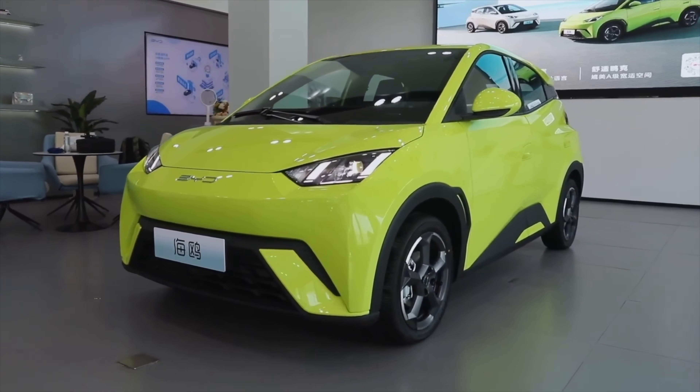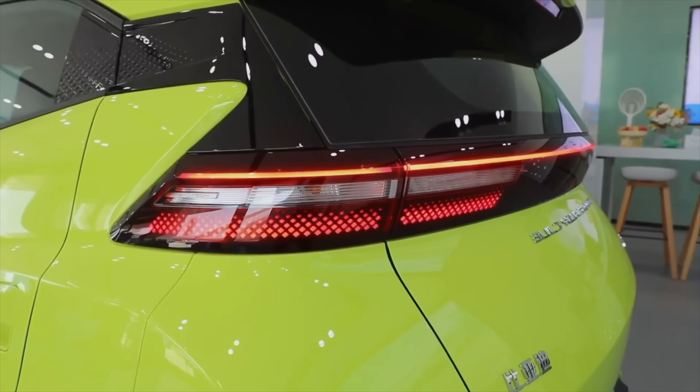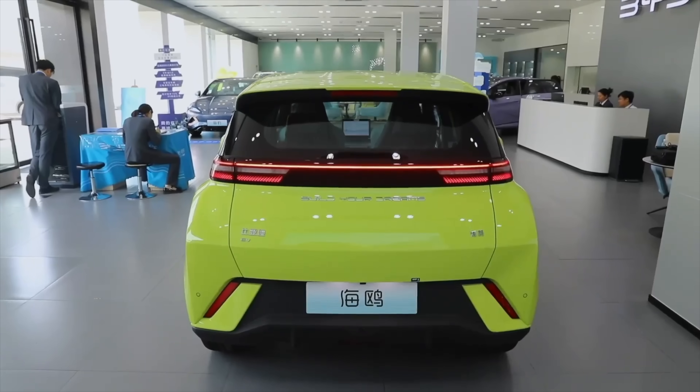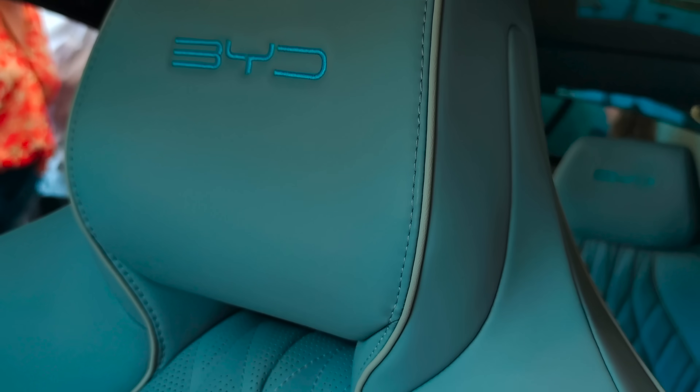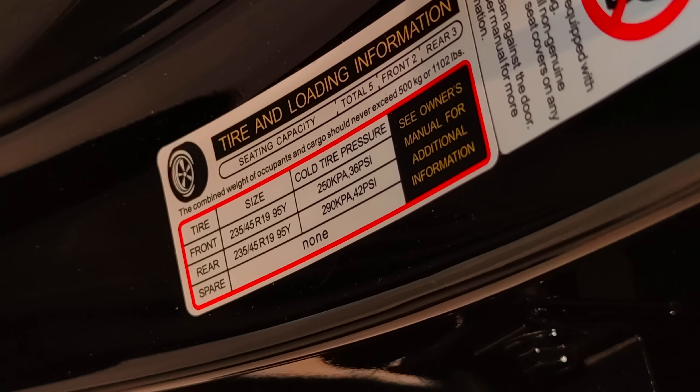BYD is building its first European factory in Szeged, Hungary, with production kicking off by the end of 2025. This plant is focused first on assembling the Atto 3, then the Dolphin, Seal, and the Seagull - so the Seagull or Dolphin Surf is the fourth vehicle off the production line. It's not clear whether those Hungary-built Seagulls will get Blade 2.0 batteries made in Hungary. What we do know is that all BYD models will come with the Gen 2 battery at some point. Once local cell production comes online in Europe, expected around 2026 to 2027, we could see the new battery show up in more models.